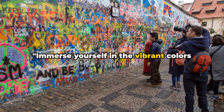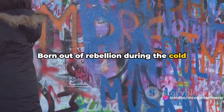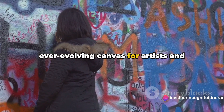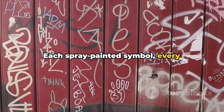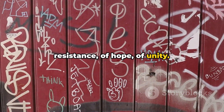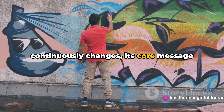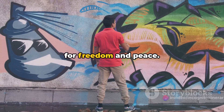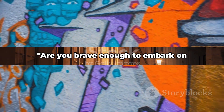Immerse yourself in the vibrant colours and powerful messages of the Lennon Wall. Born out of rebellion during the Cold War, this offbeat landmark has become an ever-evolving canvas for artists and activists alike. Each spray-painted symbol, every heartfelt lyric tells a story of resistance, of hope, of unity. And while the wall's appearance continuously changes, its core message remains the same — a loud, unyielding cry for freedom and peace. A wall that speaks volumes, a testament to freedom and peace.